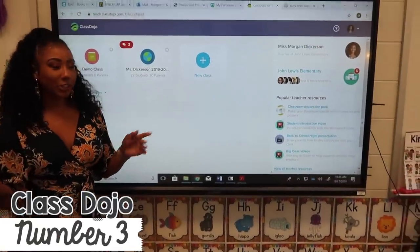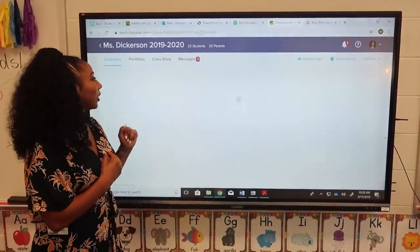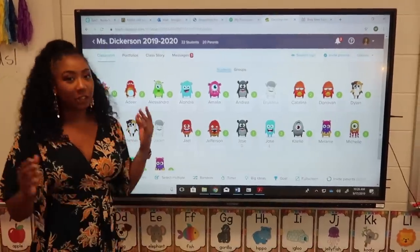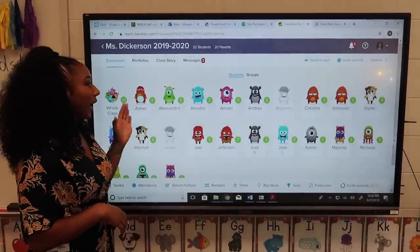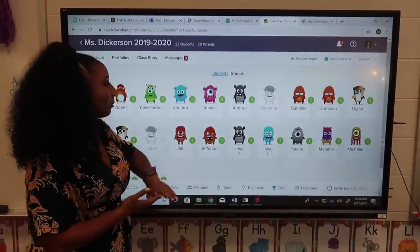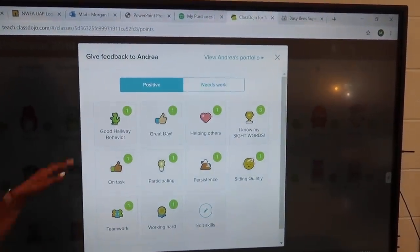The next thing on the board back here is Class Dojo. I'm going to show you what Class Dojo is if you're not familiar with it and how I use it in the classroom. I love Class Dojo — we use it a lot at our school. Anybody can sign up for it, and this is a great tool for classroom management. So this is my classroom right here — you just add the kids to your class.